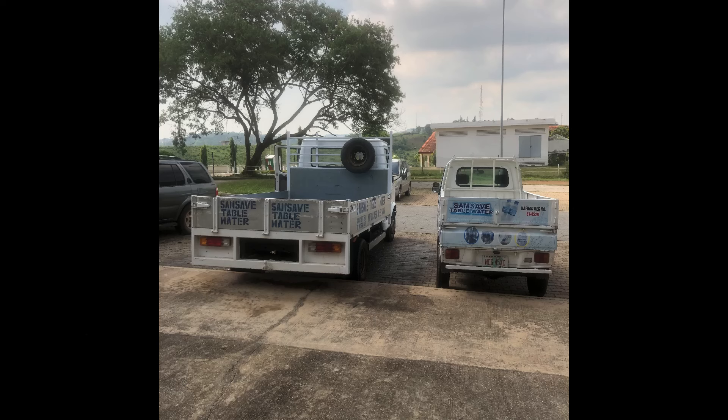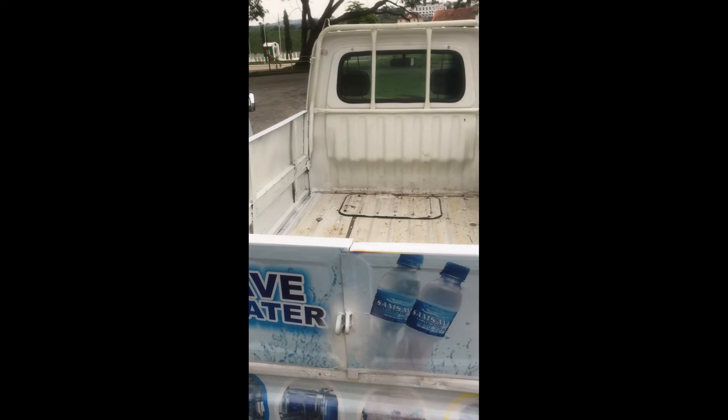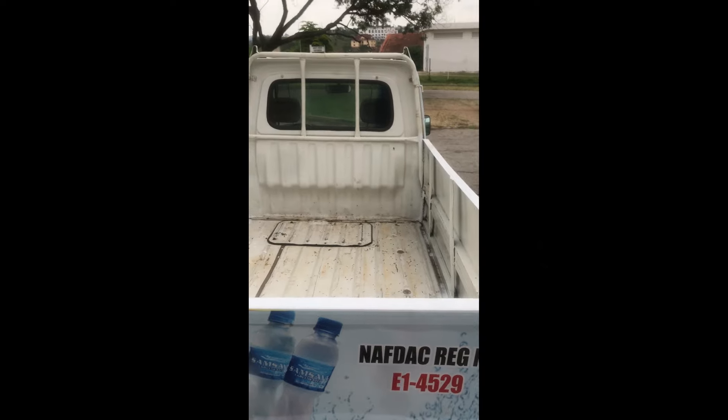Maybe they are trying to hide from a few law enforcement agencies, but it is highly recommended that you brand your vehicles so that whenever you are passing, people can identify which company is supplying the products. It will create more awareness and also boost your marketing efforts during distribution.